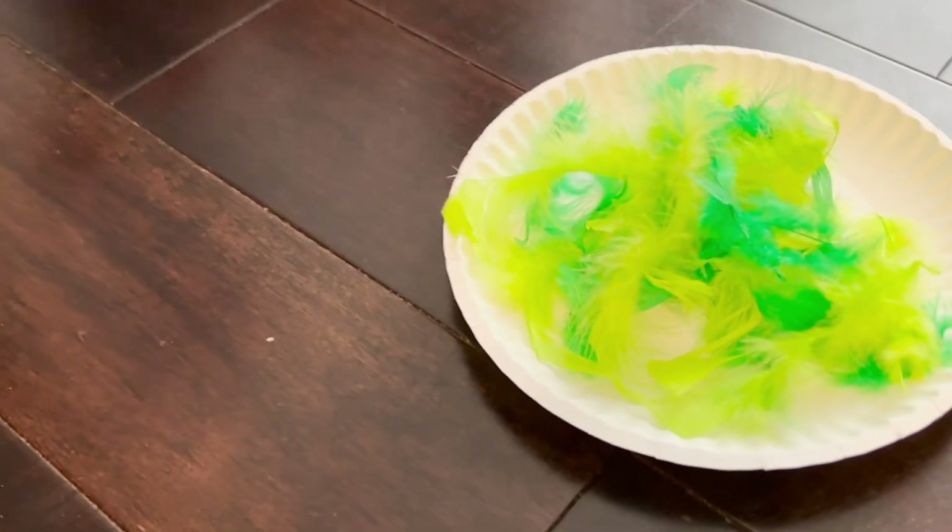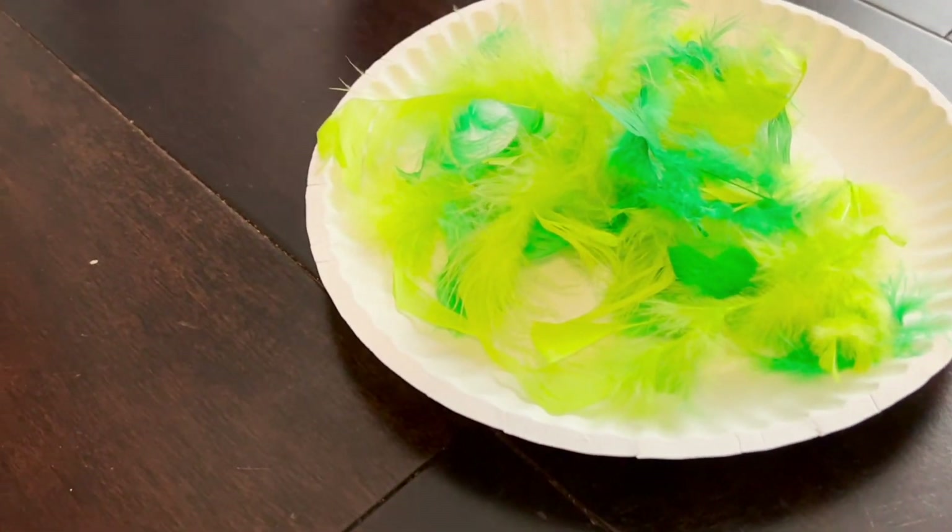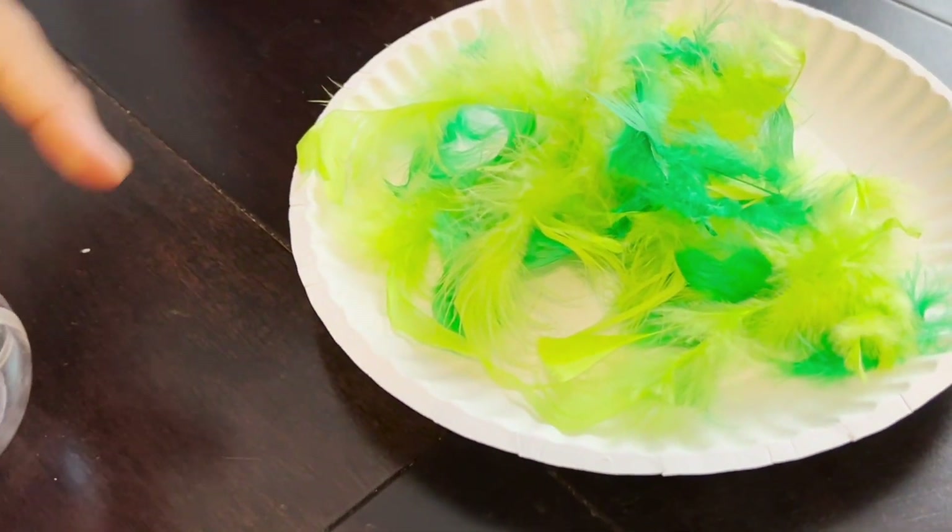Whoa! He made it through the tunnel, and now he's in the pile of feathers!